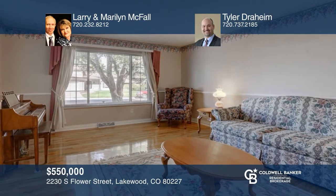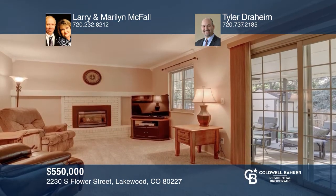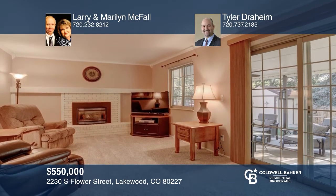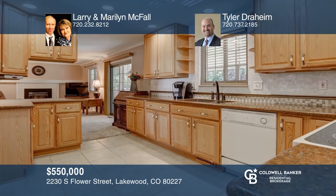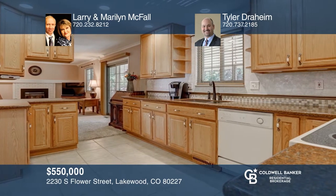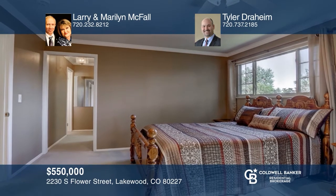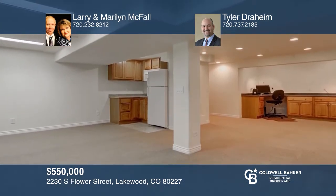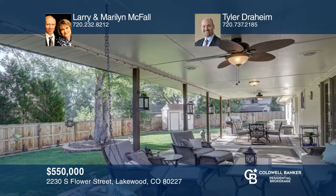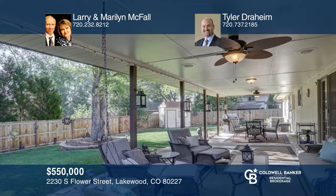Absolutely beautiful home in Southern Gables including a living, dining, and family room in a kitchen with 42-inch cabinets plus a breakfast nook, a powder room, and a main level laundry room. Upstairs, there are four bedrooms including the master suite with walk-in closet and three-quarter bath as well as a guest bathroom. A finished basement features an egress window and a workshop. Now head out to the patio doors onto an oversized covered patio. Take a look around your future home by contacting Larry and Marilyn McFall and Tyler Draheim to schedule a tour.